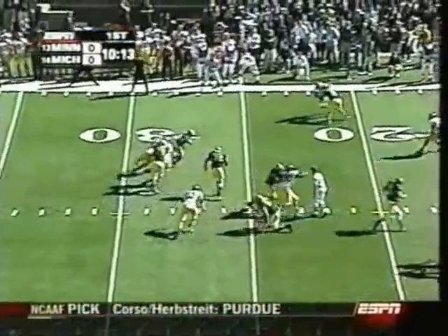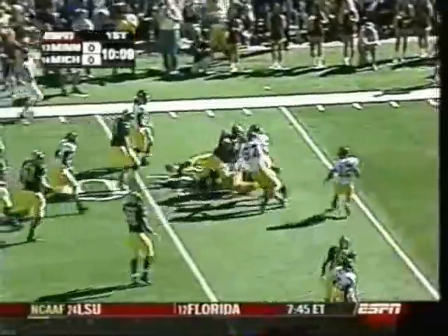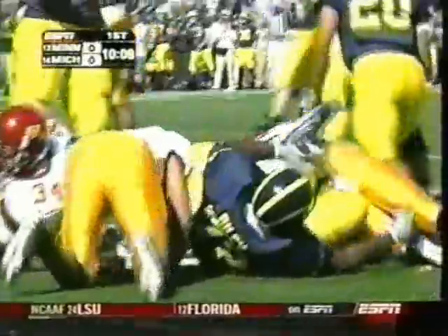Heading back to pass. Michigan is a good screen team — that's what they run. This is Hart. It's going to be first down and goal for the Wolverines. So far, a very impressive opening drive.